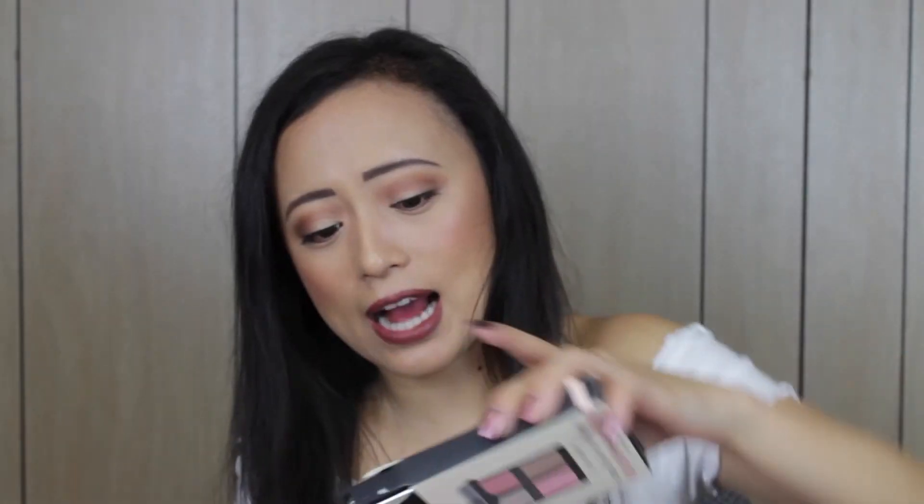Next you get the e.l.f. Natural Glow Face Palette — this is about six dollars on its own, so it's basically the value of the whole box right there. It might actually be more expensive since it's from the Beautiful Bear collection, which is a bit pricier than their regular line. It's so reflective and pretty — it has a bronzer, two blushes, and a highlight. I love the peachy shades since I don't have many of those.